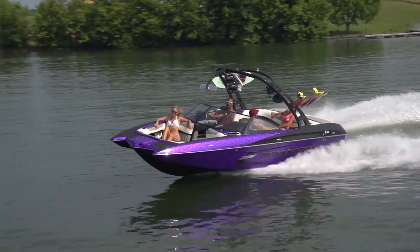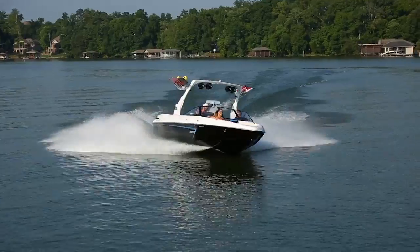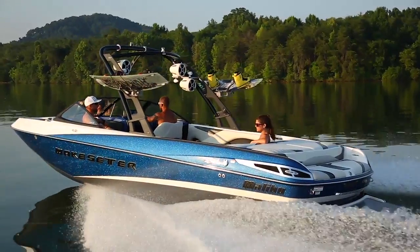Two standard massive gorilla fins on the bottom of each boat are perfectly placed to work in concert with the rudder to allow for perfect slot car tracking in everything from the 20VTX to the massive 247 LSV.